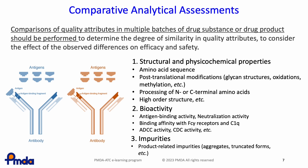To determine the degree of similarity among quality attributes, it is necessary to compare them using multiple batches of the drug substance or drug product. If any differences are observed in the comparative study, it is also necessary to consider the effect of those differences on efficacy and safety.